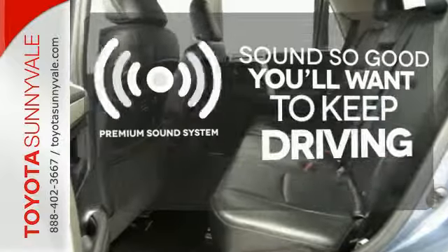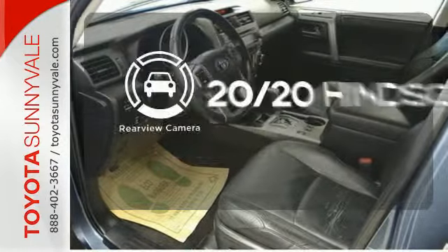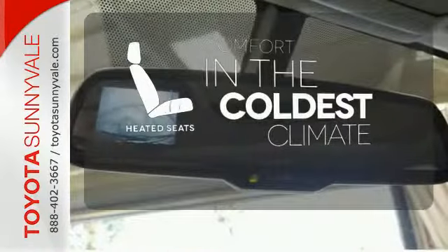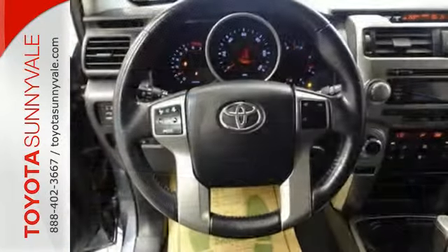You might take a drive just to listen to the premium sound system. See objects previously out of sight with a rear view camera. The heated seats keep you comfortable no matter how cold it is.